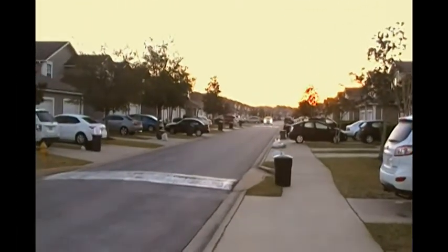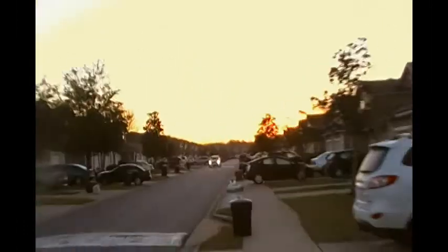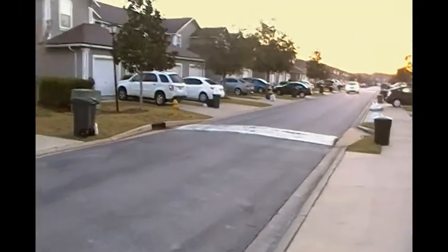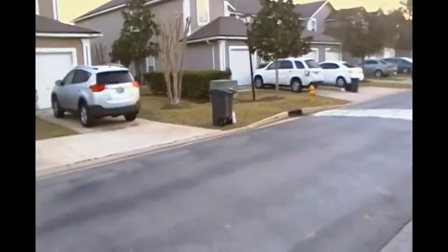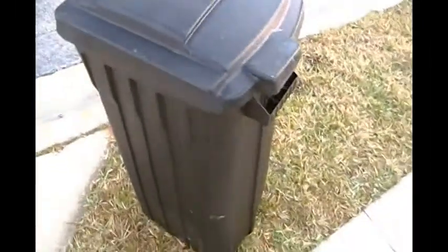Welcome to another Scavengelord video. Today I'm going to show you, among some other things, the street on which I live. Today is trash day and we're going to give a very brief demonstration of how I scavenge, beginning with my own trash can.